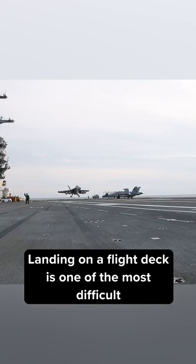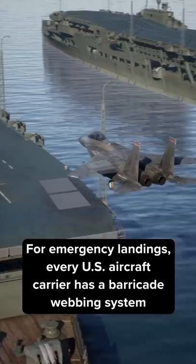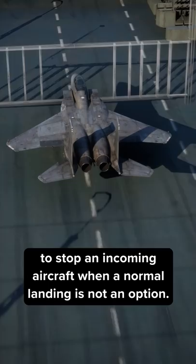Landing on a flight deck is one of the most difficult things a navy pilot will ever have to do, and if the landing gear isn't working or the tail hook is damaged it gets a whole lot harder. For emergency landings, every US aircraft carrier has a barricade webbing system to stop an incoming aircraft when a normal landing is not an option.